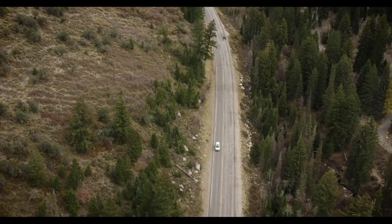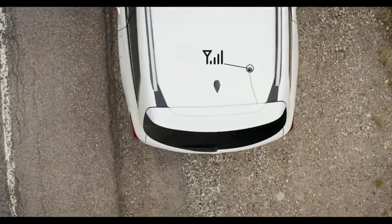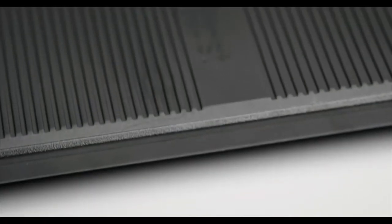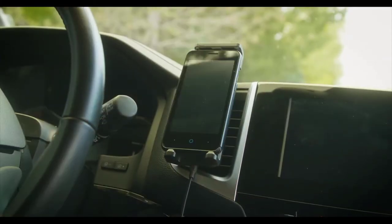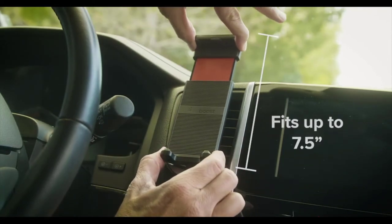If you happen to spend a considerable amount of time alone on the road, having a strong, reliable cell signal in your car is a must. Fortunately, there's Drive Sleek — the in-vehicle cell phone signal booster from weBoost. Drive Sleek is compatible with all carriers and is designed to work with any phone or device that fits within its sturdy adjustable boosting cradle, ranging in size between 5.1 inches and 7.5 inches in length.